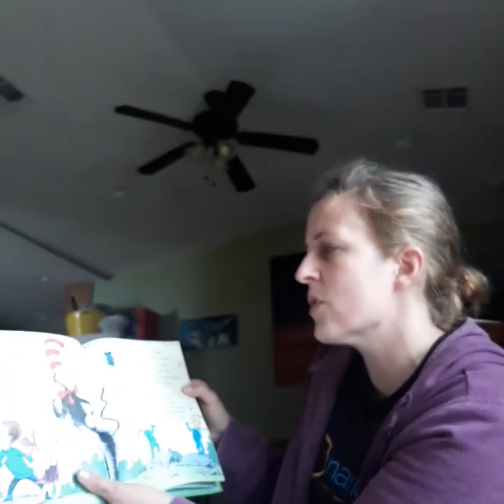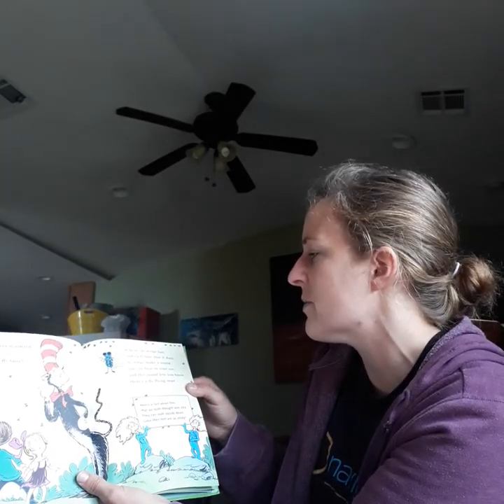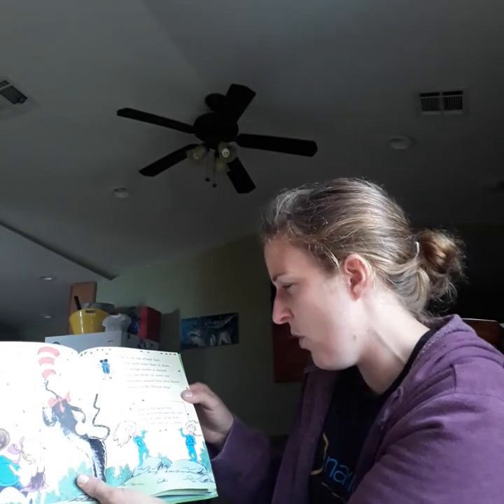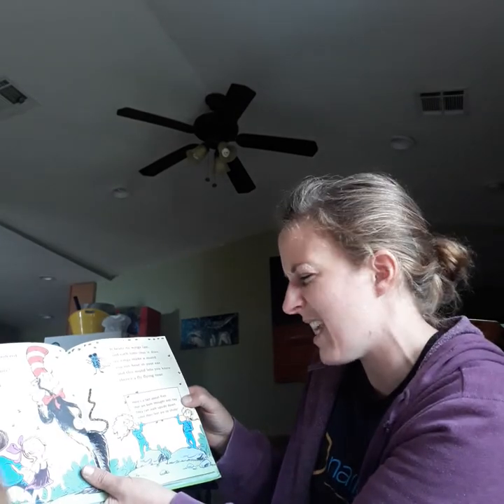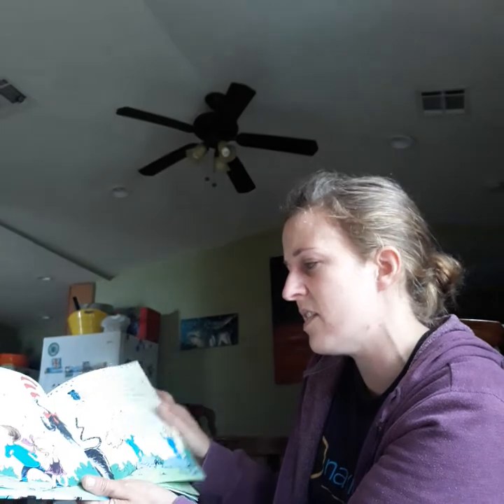Have you ever wondered why does a fly buzz? Well, it beats its wings fast, and each time that it does, its wings make a sound you can hear in your ear. And this sound lets you know there's a fly flying near. Here's a fact about flies that we both thought was icky. They can walk upside down since their feet are so sticky.